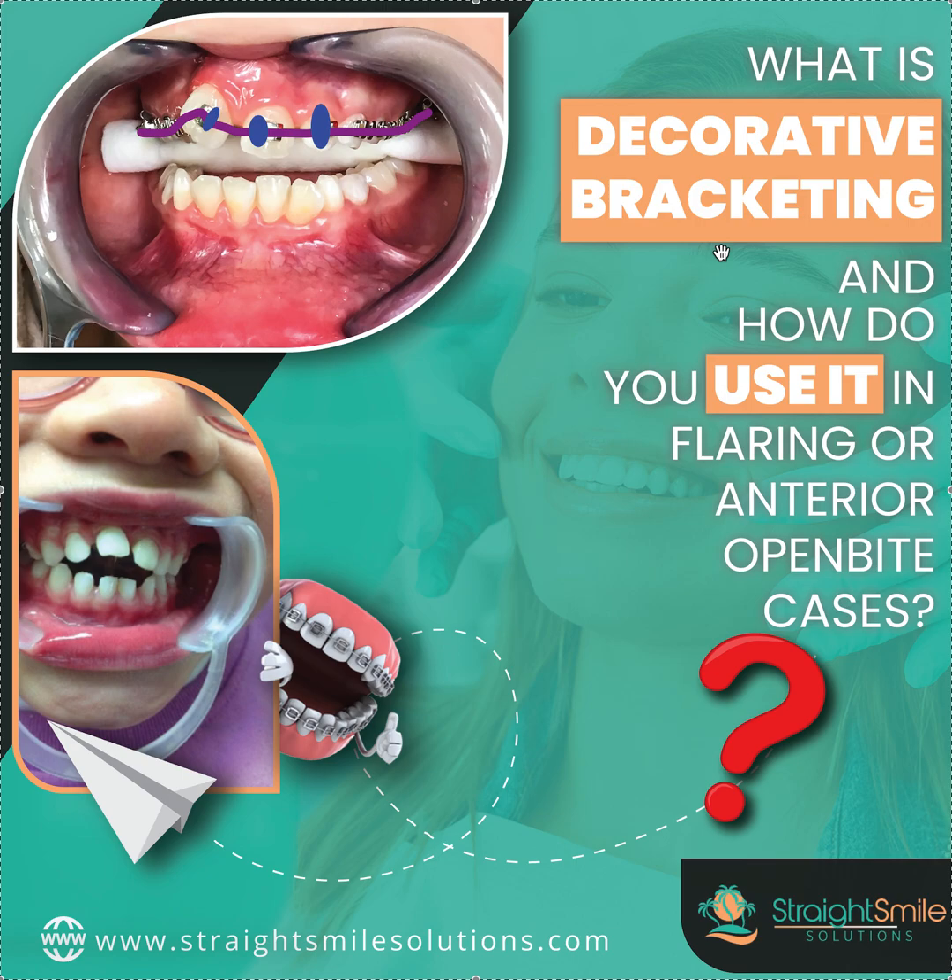First of all, I want you to watch my anterior open bite videos — you can search by keyword. I also want you to watch my OMT videos — oral myofunctional therapist, acronym is OMT. Watch those because they all come into play. I want you to watch my video called BIMAX — B-I-M-A-X — the BIMAX protrusion video. Make sure you watch those first. I also want you to watch my Ceph videos — Cephalometric x-ray videos — the whole playlist.